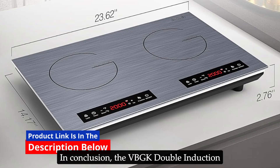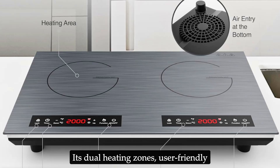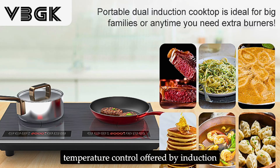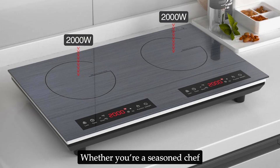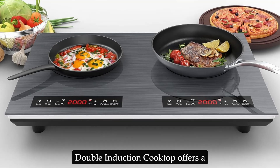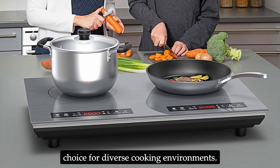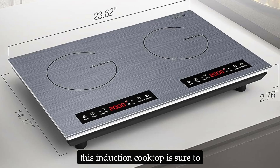In conclusion, the VBGK double induction cooktop is a well-designed, efficient, and versatile addition to any kitchen. Its dual heating zones, user-friendly controls, and safety features make it a reliable choice for both everyday cooking and special occasions. The energy efficiency and precise temperature control offered by induction cooking provides significant advantages over traditional cooking methods. Whether you're a seasoned chef or a home cook looking to upgrade your kitchen appliances, the VBGK double induction cooktop offers a combination of performance, safety, and modern design that is hard to beat. Its compatibility with various cookware and portability make it a practical choice for diverse cooking environments, and its robust safety features and user-friendly interface are sure to enhance your cooking experience.